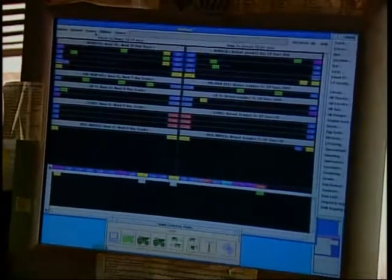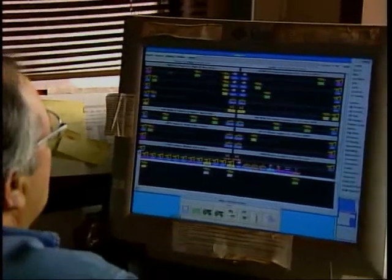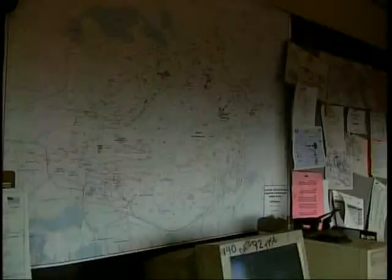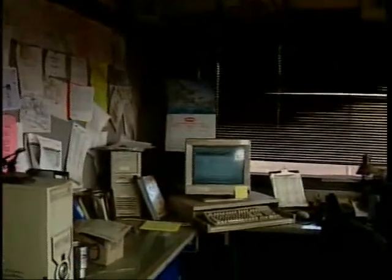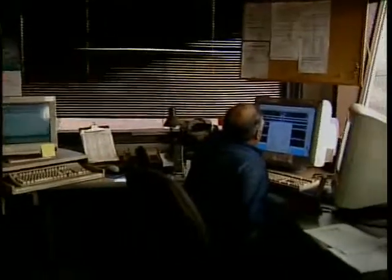Computers are linked to the shovels and production trucks at both the Tilden and Empire mining operations, providing the necessary data and guidance to maximize pit efficiency. Additional mining functions are supervised here, and the dispatch center is an important part of communication between mining operations and the next step in the process, the concentrator plants.